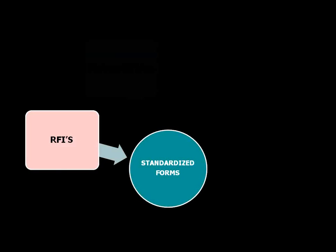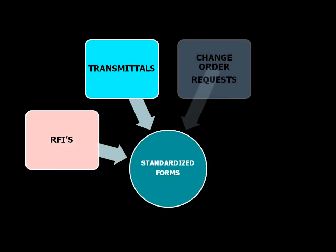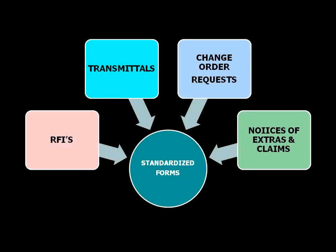Examples of forms that should be standardized include RFIs, transmittals, change order requests, and notices of extras and claims. For this to work effectively, I can't emphasize this strongly enough: you need to have these things digitized so you can access them quickly, easily, pull up documentation, verify information is correct, and address items in a prompt manner. The owner should have their own standard forms created using whatever documentation management system they're using.